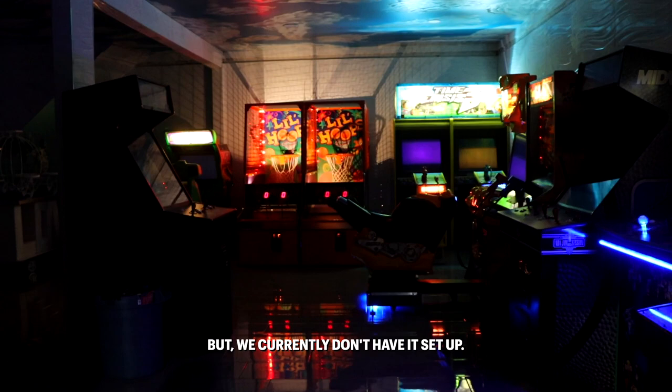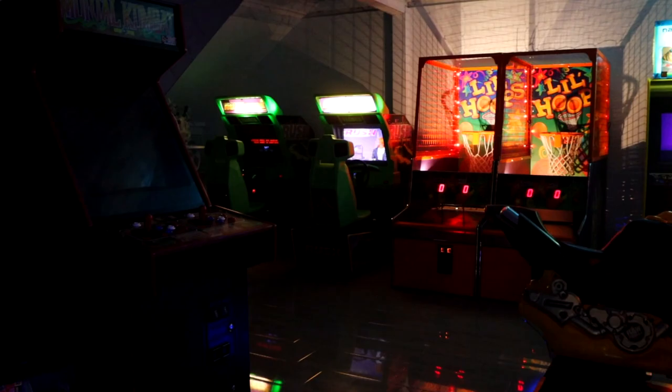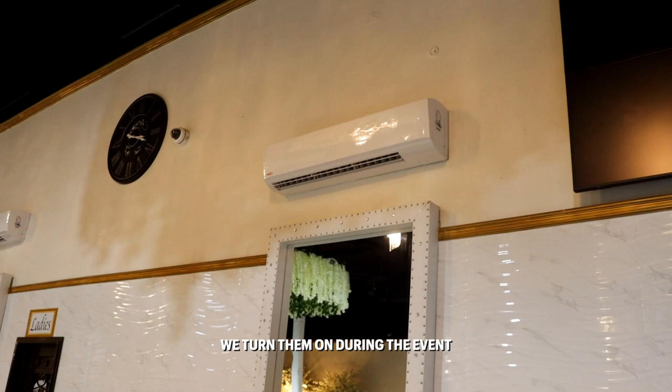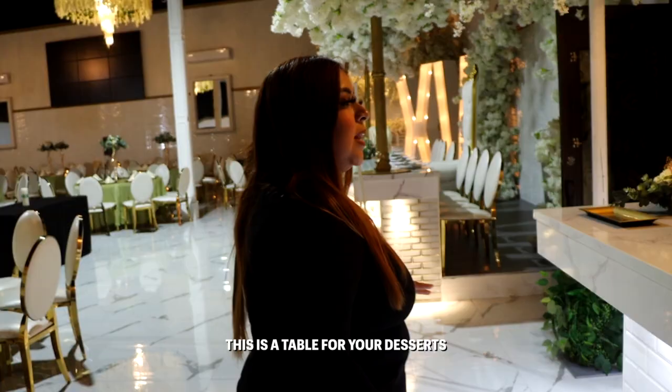We do also have our photo booth in here. We have AC that goes on through the whole event and turns on during the event. We do have the screens as well that turn on during the event to show a slideshow or videos that you want to present.